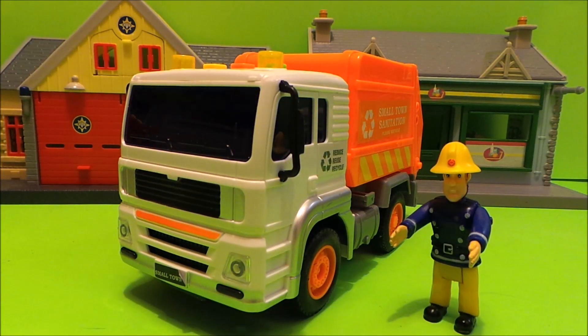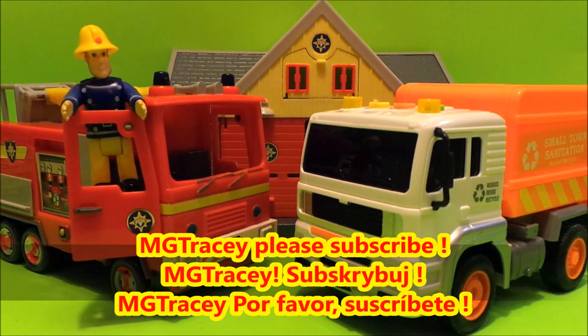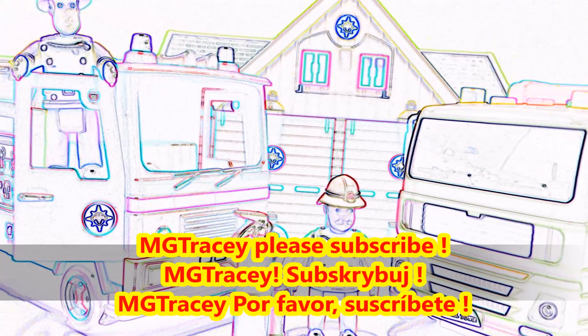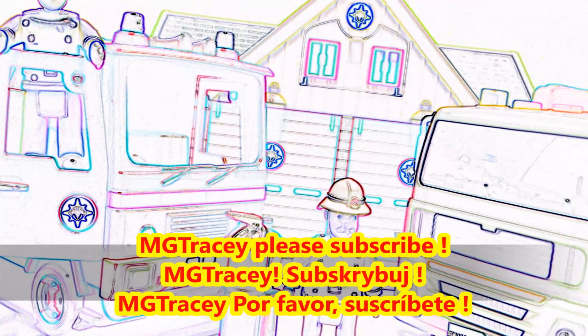It's a big thumbs up from Fireman Sam and a big thumbs up from MGTracey. Please like this video and don't forget to subscribe for more fun videos. Also, four boxes will appear — tap on any of those boxes to continue watching. We'll see you next time!